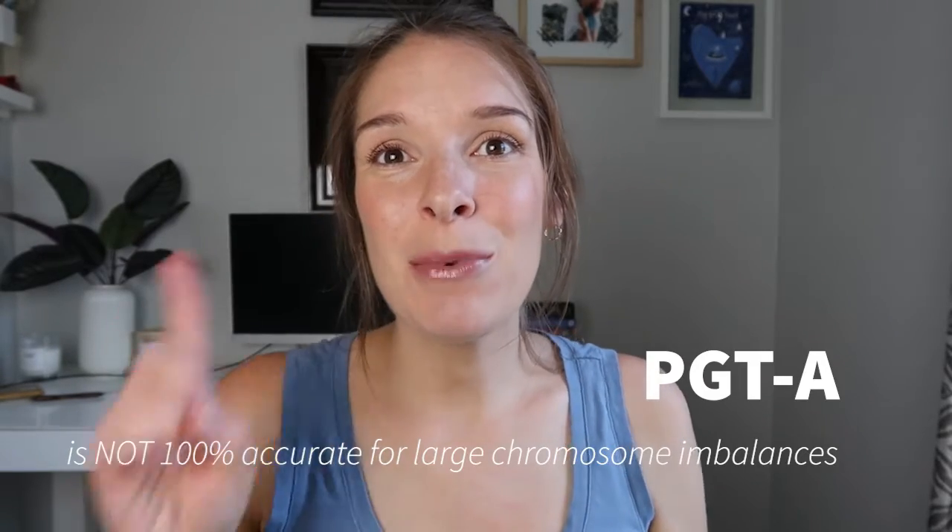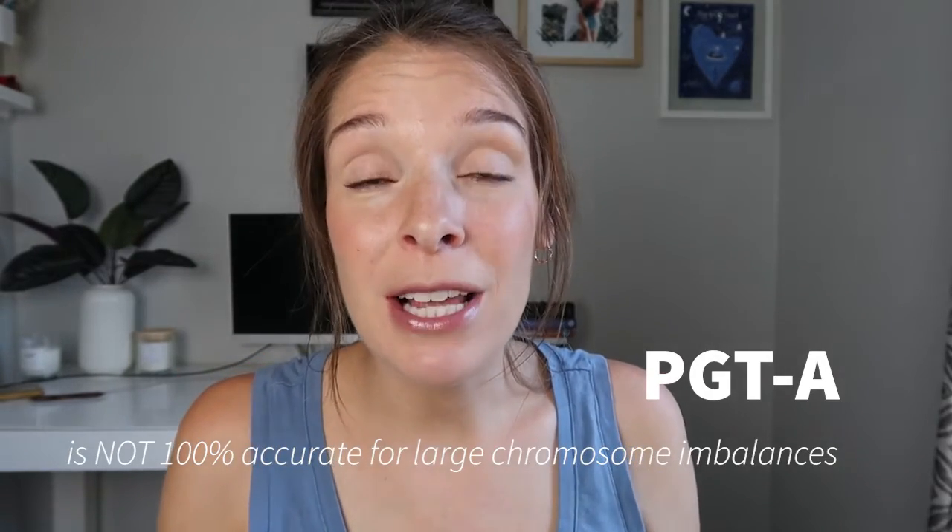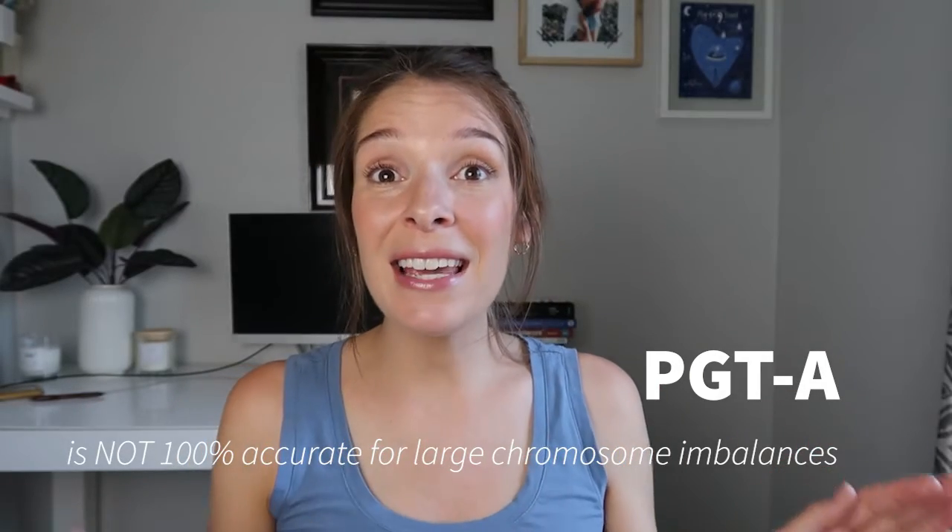As a genetic counselor who's worked in an IVF clinic and at a PGT laboratory, I think it's really important that anyone thinking about PGTA knows exactly what some of the limitations and accuracy of the testing are. So today I'm presenting four misconceptions about PGTA. Misconception one: it's 100% accurate. That is not the case.